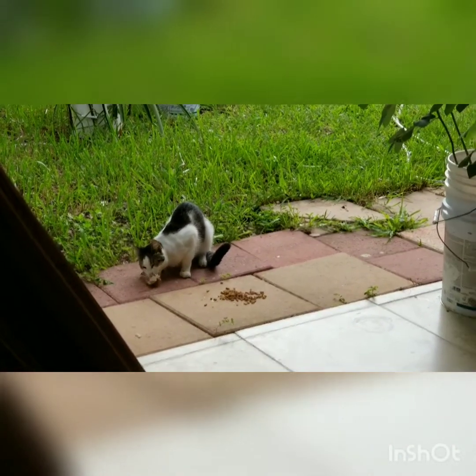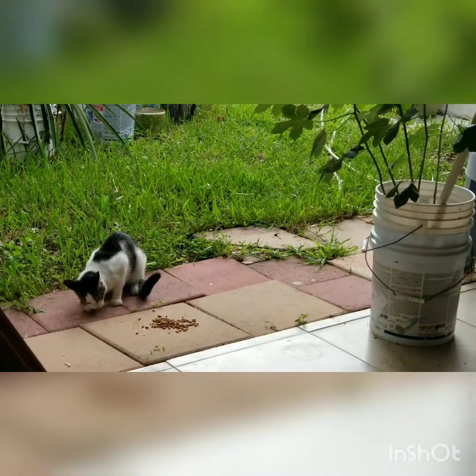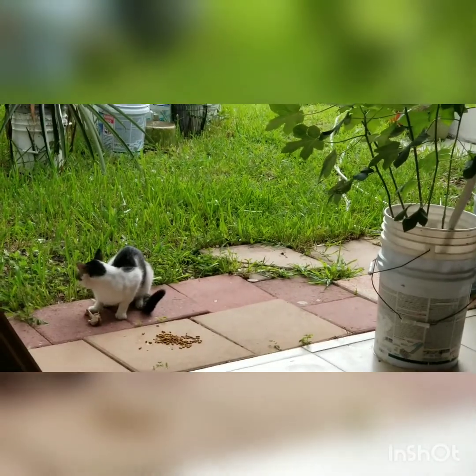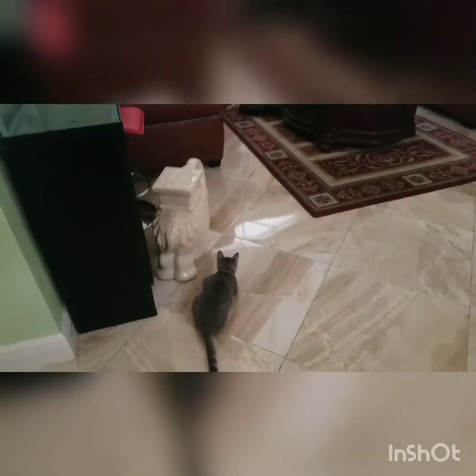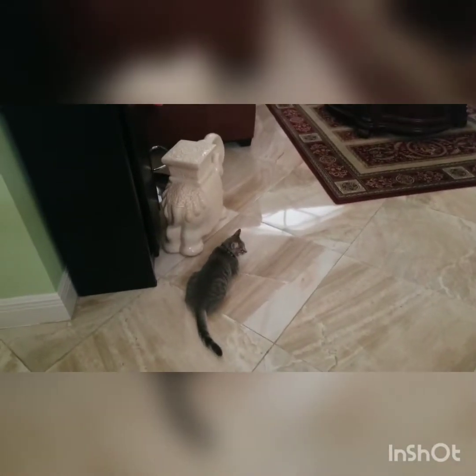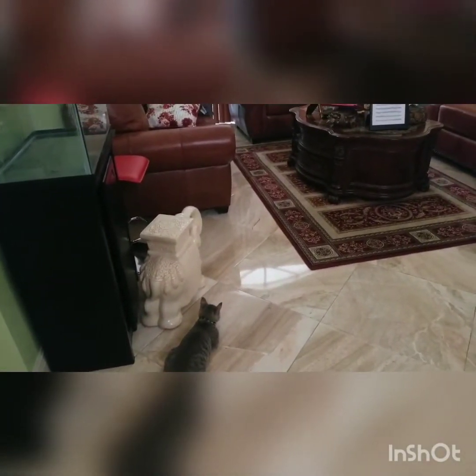I also have an indoor cat, which is my daughter's cat. She loves to watch the Roomba vacuum the house. He can't start the vacuum cleaner — here we go.